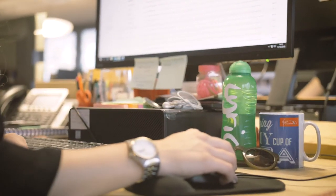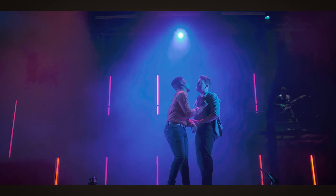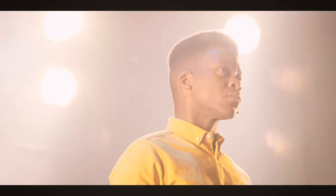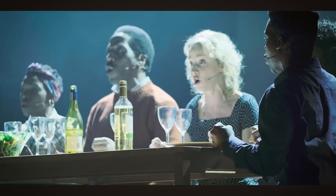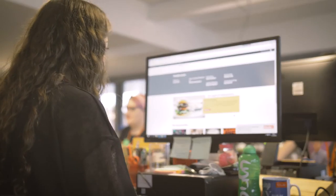Everybody who comes to work for the Lyric — a member of staff or perhaps an actor coming in to one of our creative companies on the first day of rehearsal — we give them all a recyclable bottle with our logo on it and we encourage them to use that for water.